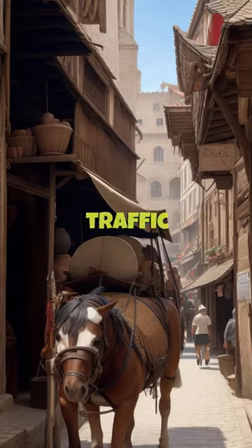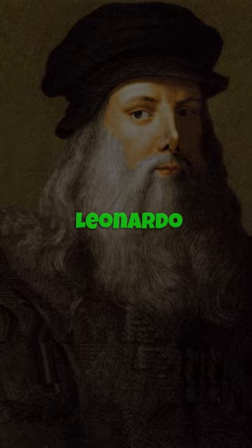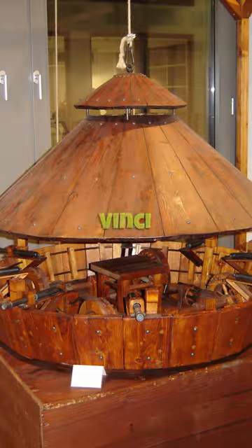Ever been in a 15th century traffic jam? No? Too bad, because Leonardo da Vinci's answer was a tank. Not just any tank, the da Vinci tank.